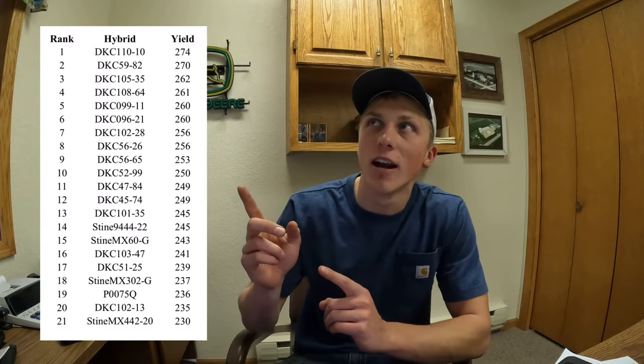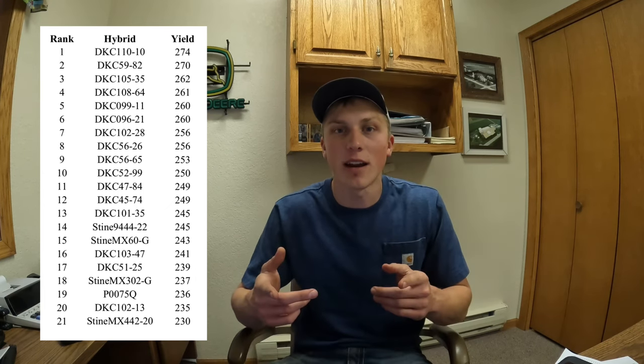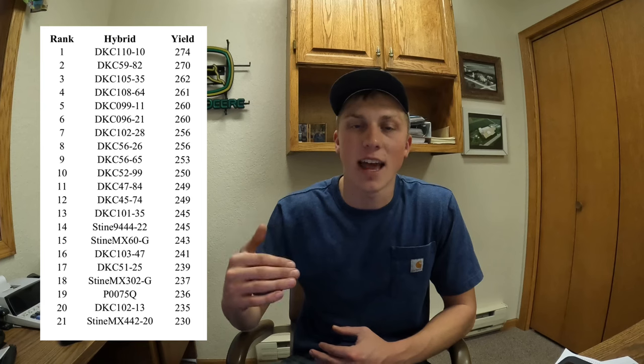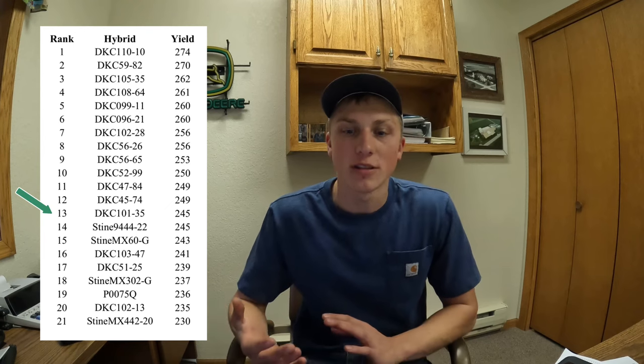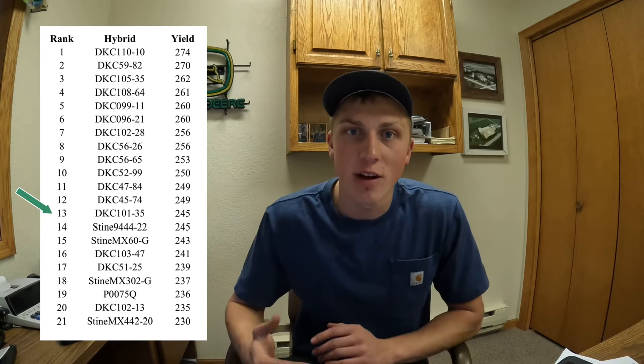It's now time to reveal the data from the plot we combined today. To my surprise, the winner is DKC 110-10. Maybe you guessed that hybrid — I maybe should have thought about it more, given we had one of the hottest summers on record. This 110-day hybrid had a full season of heat to expand on its yield potential. The hybrid I picked, 101-35, ended up at number 13, with an impressive but not competitive yield of 245 bushels versus the winner's 274.